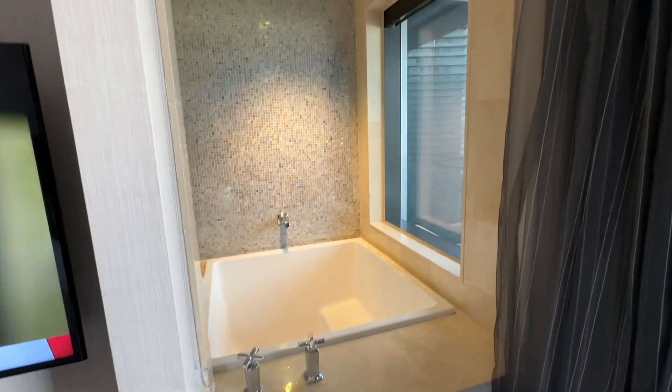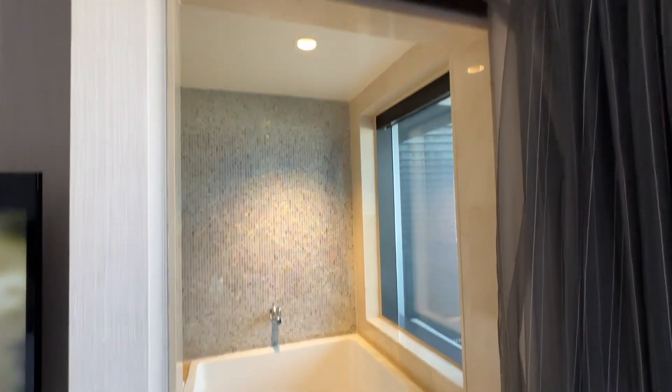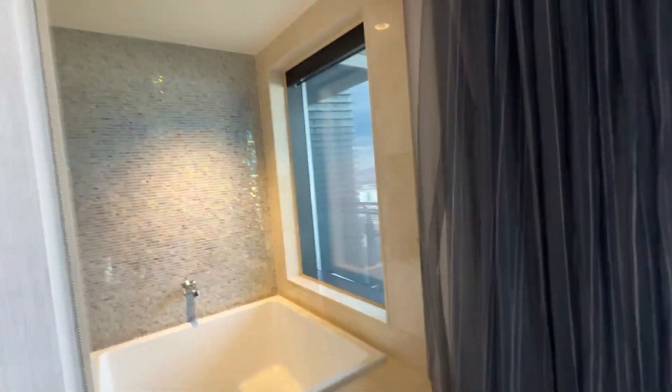As you walk this way, you can see there is an opening from the bedroom to the Japanese soaking tub. There is a pull-down curtain for privacy if you like.